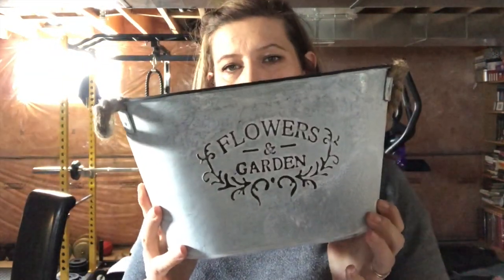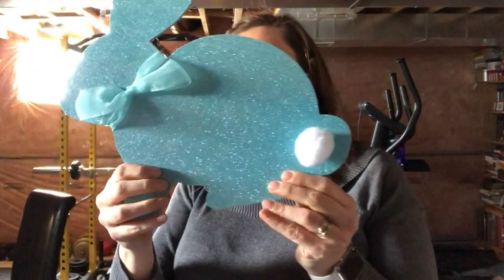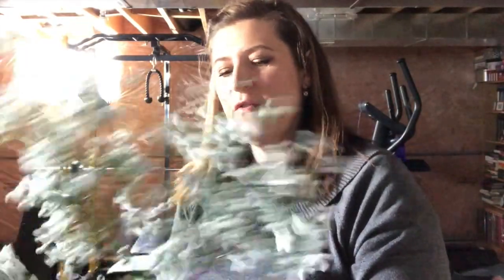Now moving on to Dollarama. I picked up this flower and garden bucket with the little handles — this was four dollars. I also picked up this bunny, which was three dollars. Obviously I'm not crazy about all the sparkly stuff on it, but I will be doing a DIY with that as well. I picked up some of these because I do need them for DIY. And then I love the baby's breath that they have at Dollarama — these were $1.50.